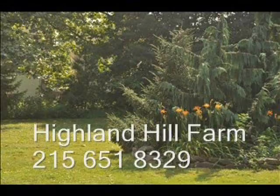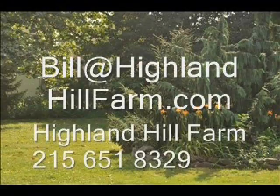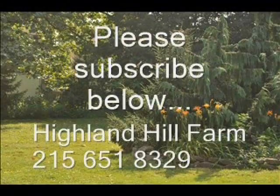If you have questions about trees and shrubs, give us a call at Highland Hill Farm at 215-651-8329, or email us at Bill@HighlandHillFarm.com. If you liked this video, please go to the subscribe button and subscribe to our videos.